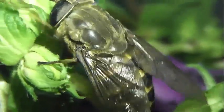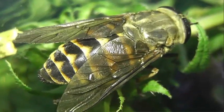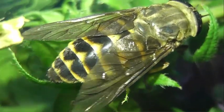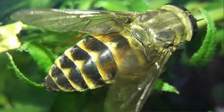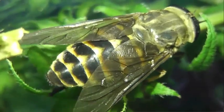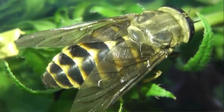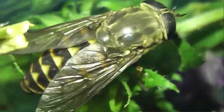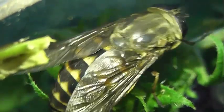Кровью питаются только самки слепня. Кровь им нужна для созревания яиц. Связь процессов питания кровью и откладки яиц называется гонотрофическим циклом. Кроме того, самки, как и самцы, питаются нектарами и падью.